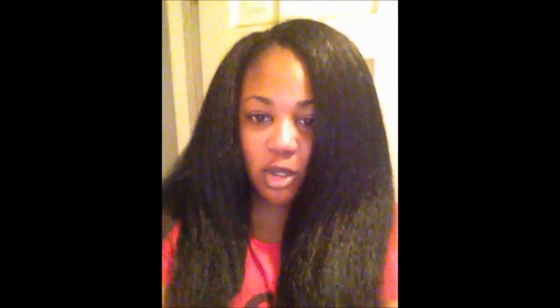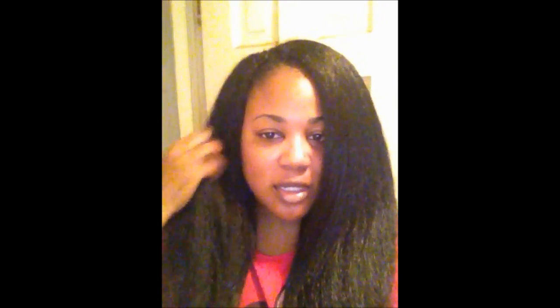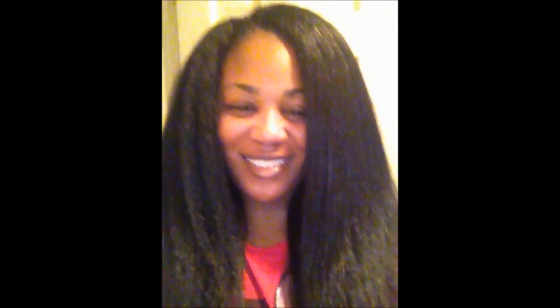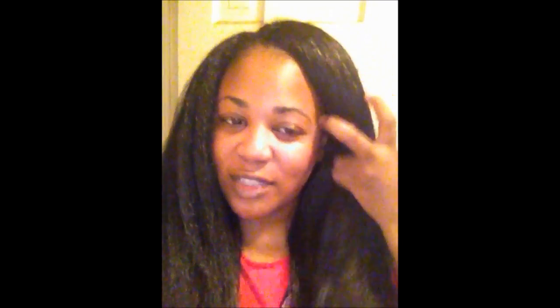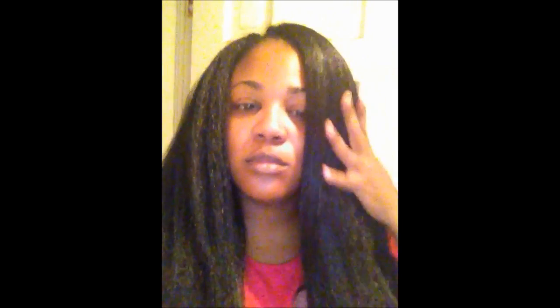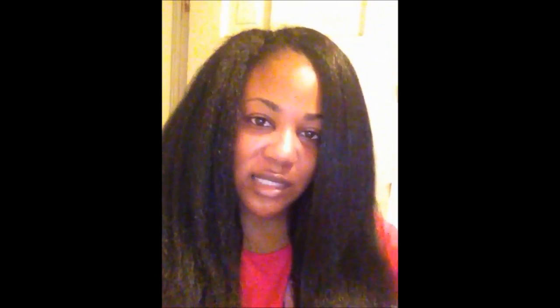Just to quickly show you — yes, you can blow-dry kanekalon synthetic hair. Don't hold the blow-dryer on there too long because the hair will burn, just enough to straighten it. As you can see, this side is blow-dried and this side is not — this is the original texture, and this is after blow-drying. I've only had it in for a week; I change my hair about once a week so I'll probably leave it in another week. I may try a lighter color — this is a 1B — so yeah, let me know what you think!